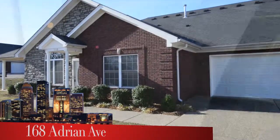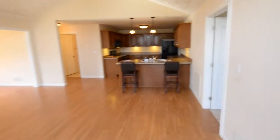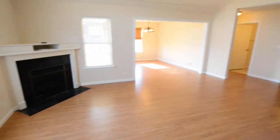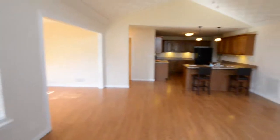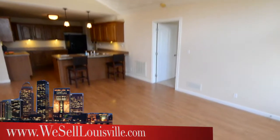Here's a condo that's better than new with upgrades and some great features, including a two-car garage. As you can see, you walk into a very large great room that's wide open, and to the left, a gas fireplace that's also ready for a flat screen or regular TV. Vaulted ceilings in this wide open great room.